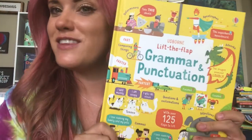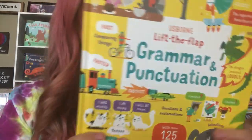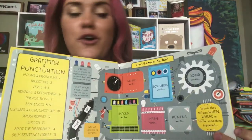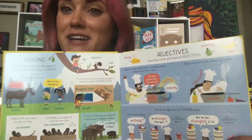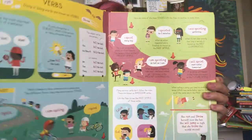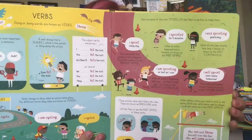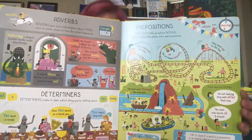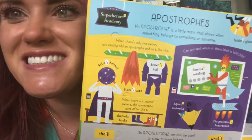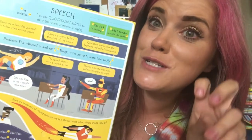Now some people don't like grammar and punctuation, but I actually really love it. In Lift the Flap Grammar and Punctuation, this book will show you how English really works — and we all know the English language is incredibly confusing. Take language apart with a great grammar machine and find out what each part does, then put it back together again using the silly sentence maker. Learn about clauses and conjunctions, apostrophes, and how to use quotation marks.